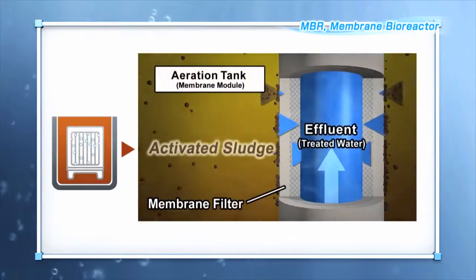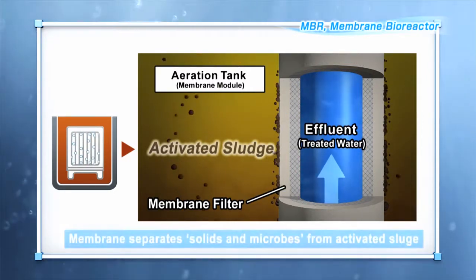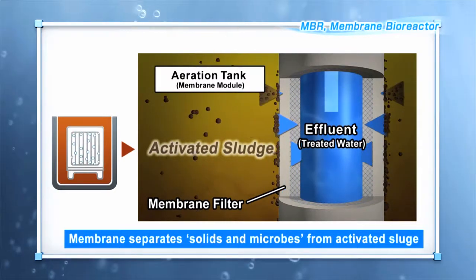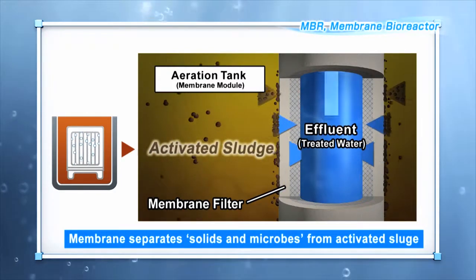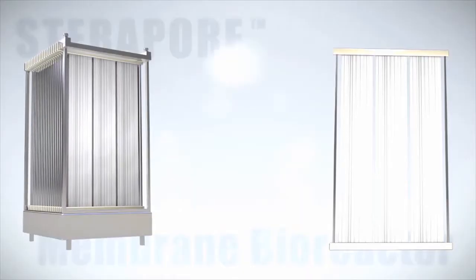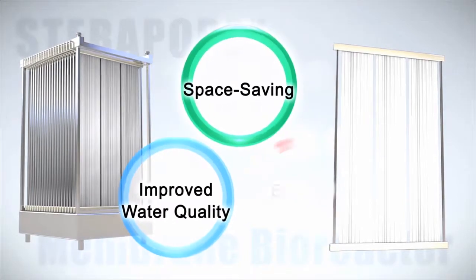MBR has a high level of water treatment capability. Dirty wastewater can be treated to form transparent, clean water. MBR, which combines membrane modules with the activated sludge method, is a sophisticated technique which makes possible the recycling of water. Now we will introduce you to the 3 benefits of MBR.